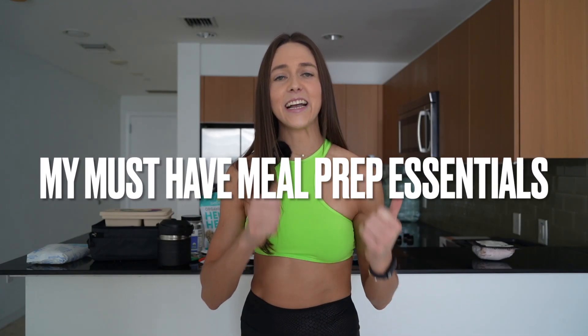I find myself out and about all the time, and when I leave the house I always say: set yourself up for success. We're going to start by going through my essentials — everything you need for the easiest meal prep.